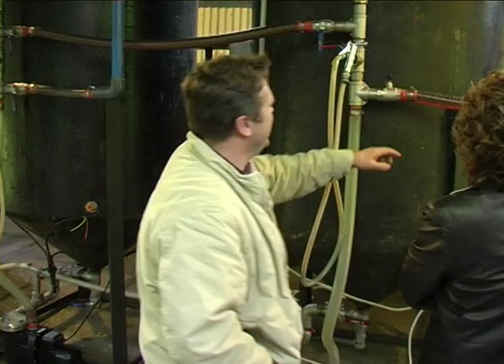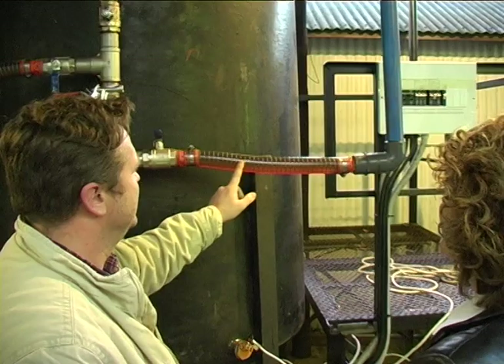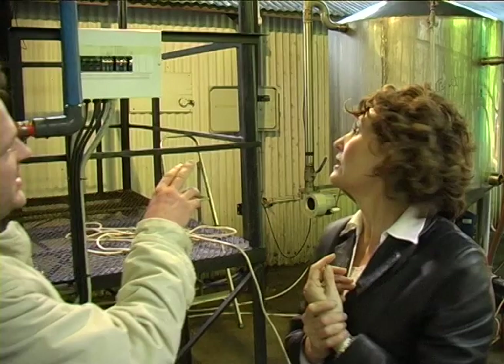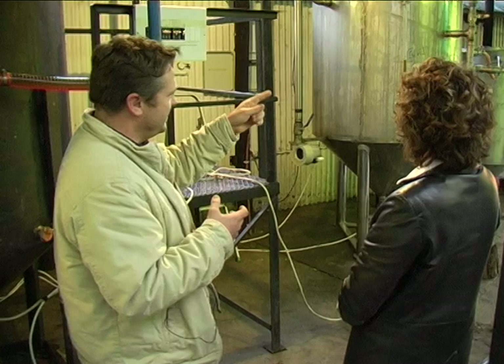This is what actual biodiesel looks like — this is unwashed biodiesel. Over in the drying tank you'll see it's a lot clearer — that would be washed biodiesel. After the wash it goes through to the drying tank where we remove the water. It then forms a clear liquid — we sort of dry and polish the biodiesel, let it settle for three days, and then put it into our delivery tanks for the guys to pick up.